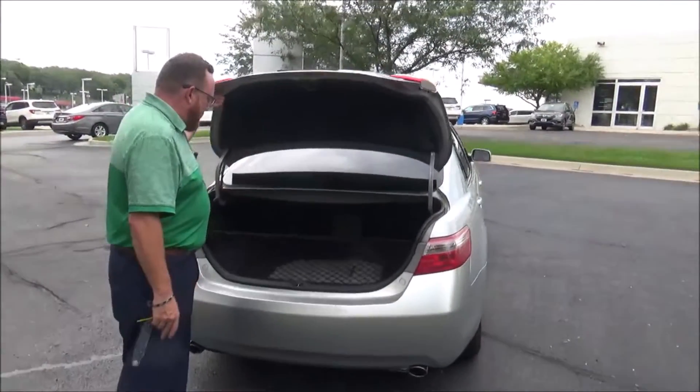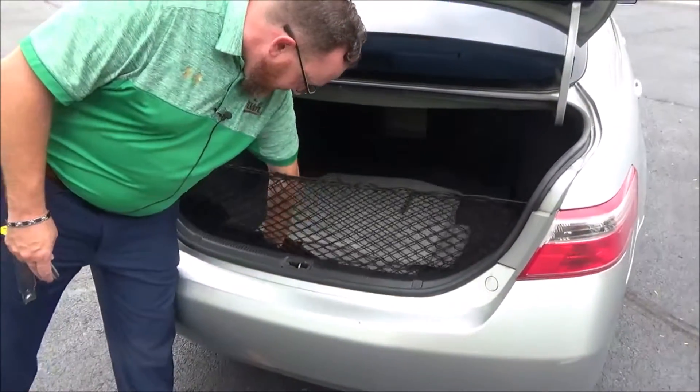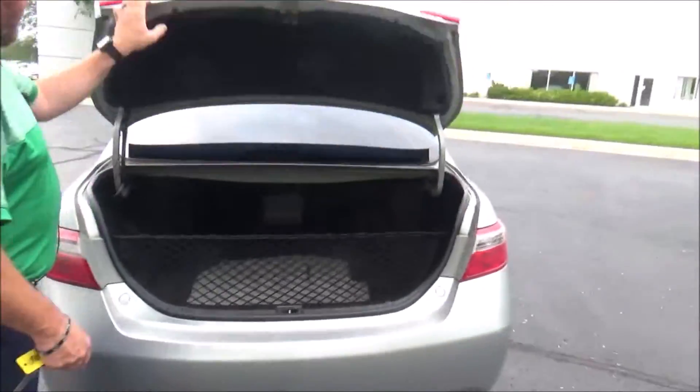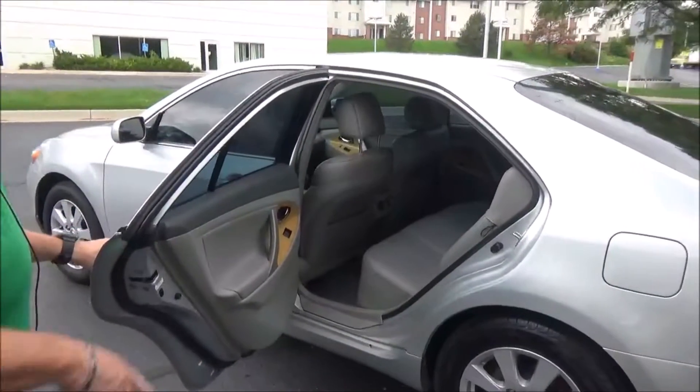Lots of room in the back — it's got the cargo net, all the mats are here, cargo tray, spare tire check, and tools are all underneath. The Camry is a five-passenger vehicle with lots of leg room, space, and a center armrest with cup holders.